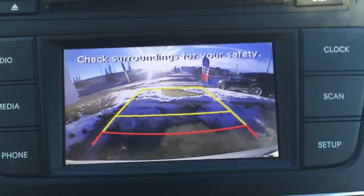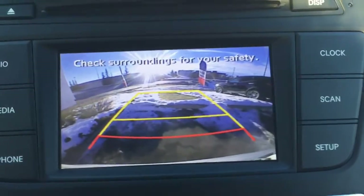As I shift into reverse, you've got a backup camera as well as backup sensors, which are great safety features.